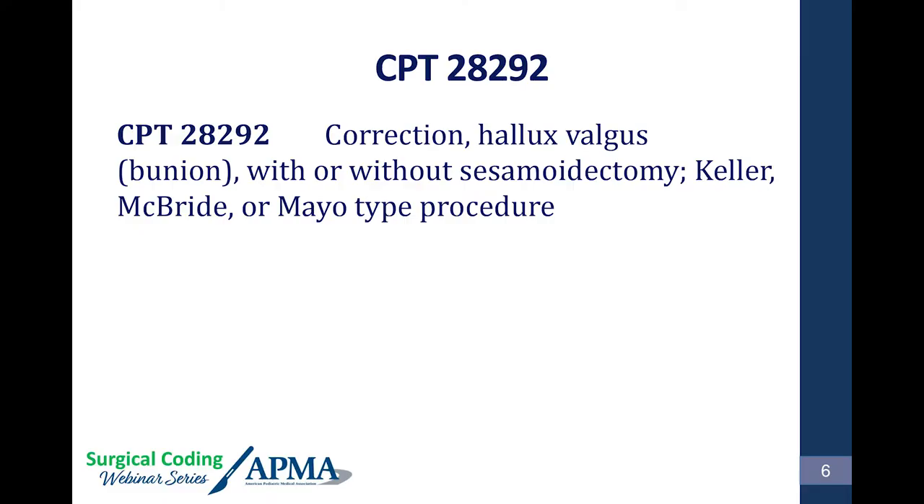CPT 28292 has been revised: correction of hallux valgus bunion with or without sesamoidectomy. If you're doing a sesamoidectomy, you cannot bill additionally for it — with any of the bunion codes. 28292 includes a Keller procedure if you're doing one — resection of the proximal phalanx base — but doesn't include an implant (that's 28291). For simple bunionectomies — silver, McBride, Keller, non-osteotomy bunionectomies — this is the code you use.